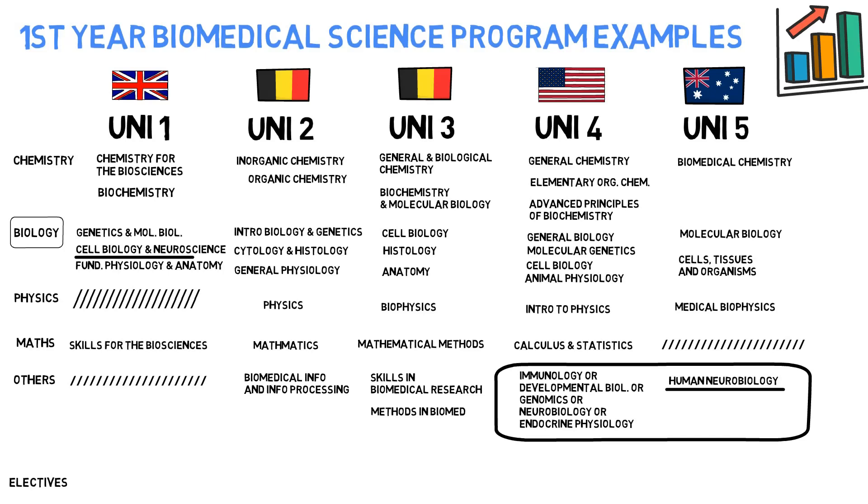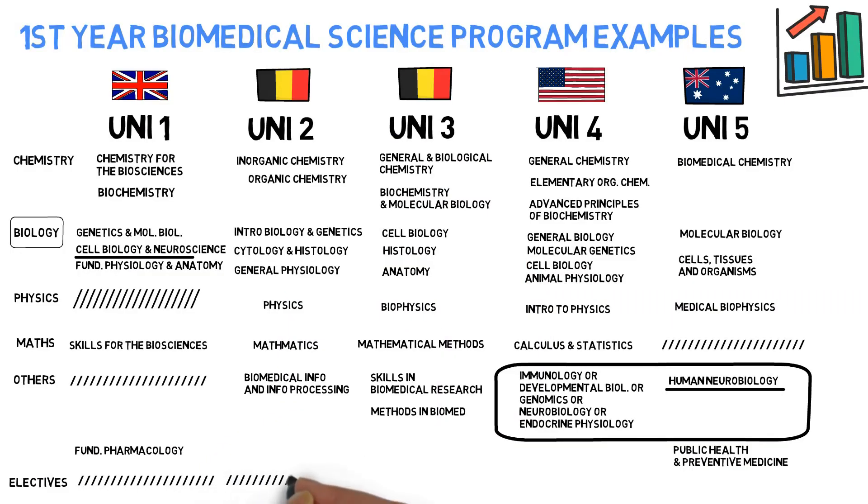Another layer in the Others category: example one has Fundamentals of Pharmacology, and example five has an introductory course on Public Health and Preventive Medicine. In terms of electives, there are none in Year 1 for examples one and two, but many in Year 2 for example one. Example three has electives on top, example four has electives, and example five has two electives you can choose from.